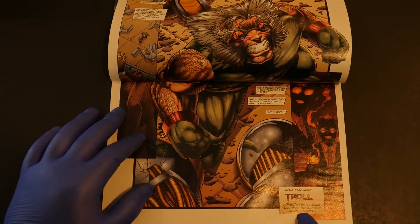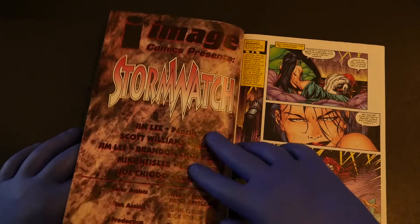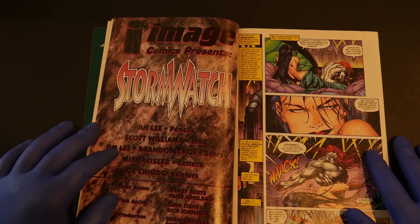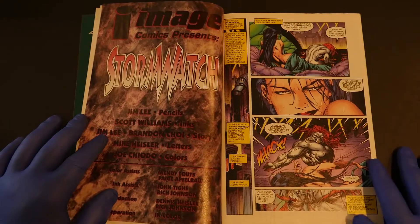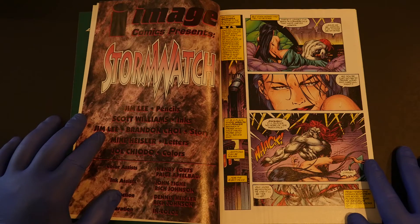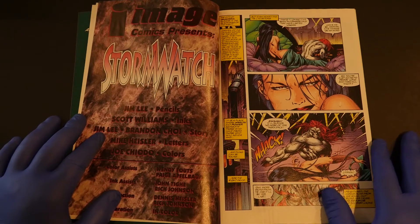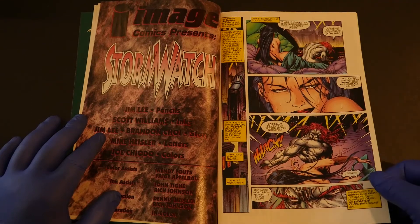Look for more Troll adventures coming your way soon from Image Comics. Then you get to this little Stormwatch story, penciled by Jim Lee, inked by Scott Williams, story by Jim and Brandon Choi. Brandon Choi is probably the most underrated comic book creator to ever come out of Image — this guy wrote like everything that Jim did. I hope Brandon Choi is doing good today.